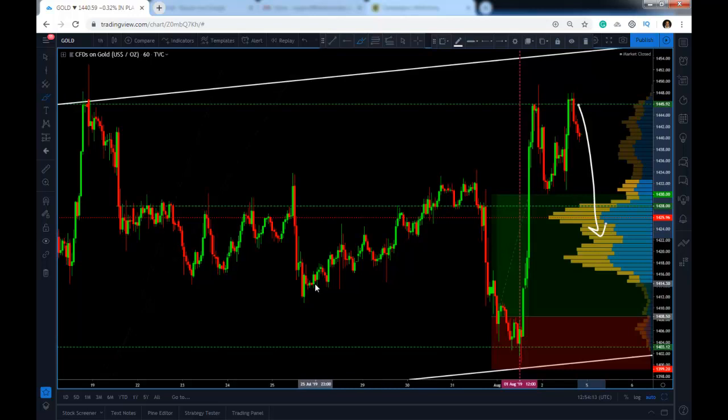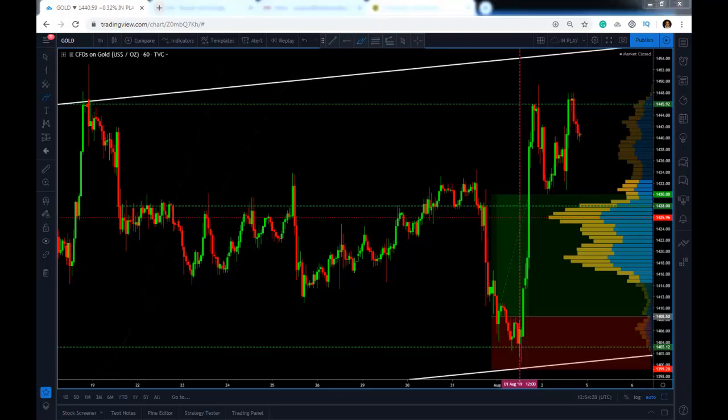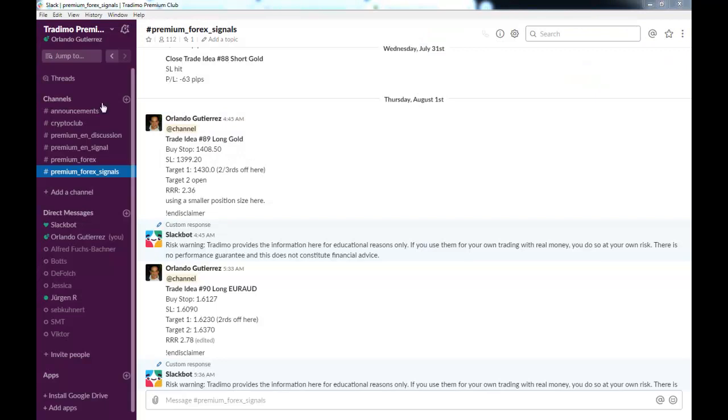We will close the trade in profit of course — so that's 210 pips on gold. Now the second trade was on the Euro Aussie, and here is the trade and the result.